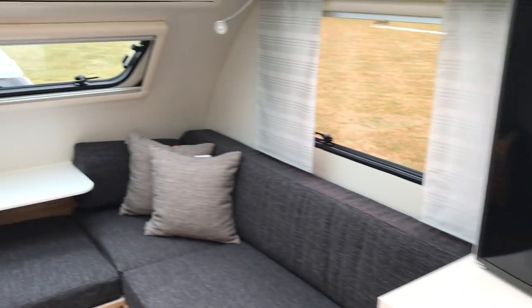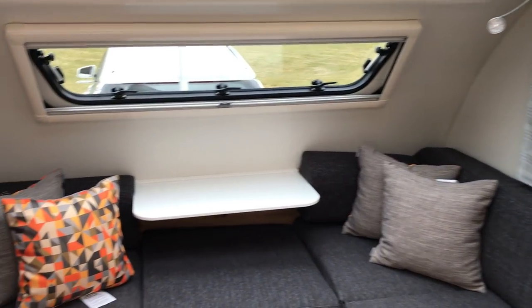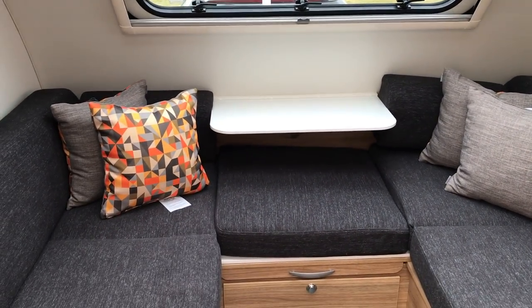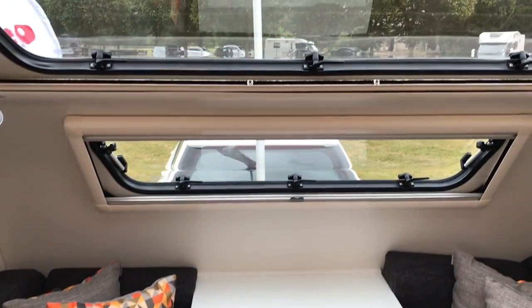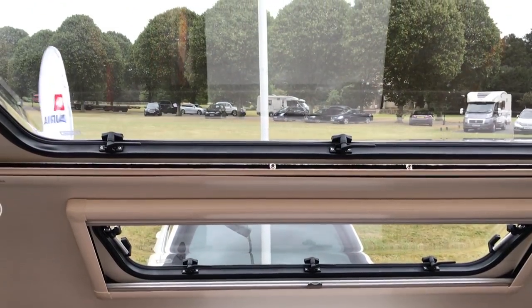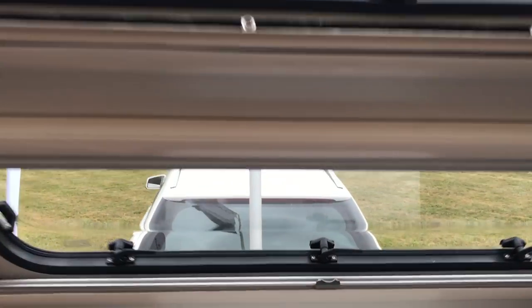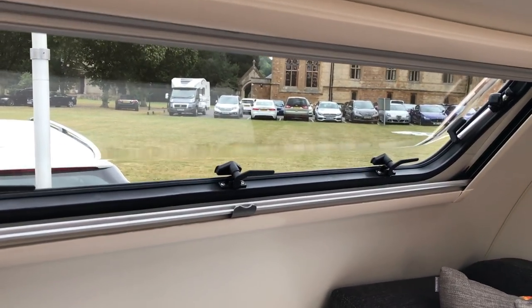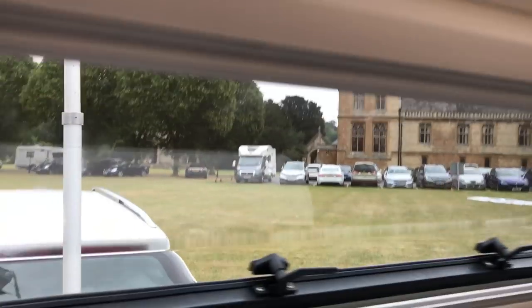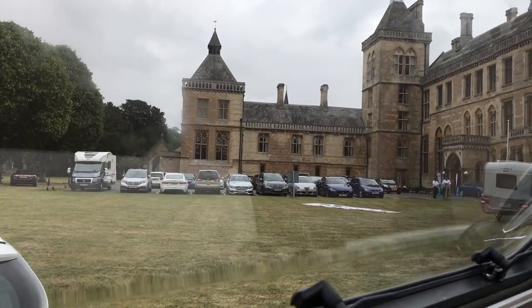So here we go. Many years ago I had an earlier incarnation of the Action as a test caravan, and in those days you didn't have all these windows at the front and it felt a little bit claustrophobic. Whereas now if I sit down, you've got this little peekaboo window so you can have a good old nosey at what's going on on the site.